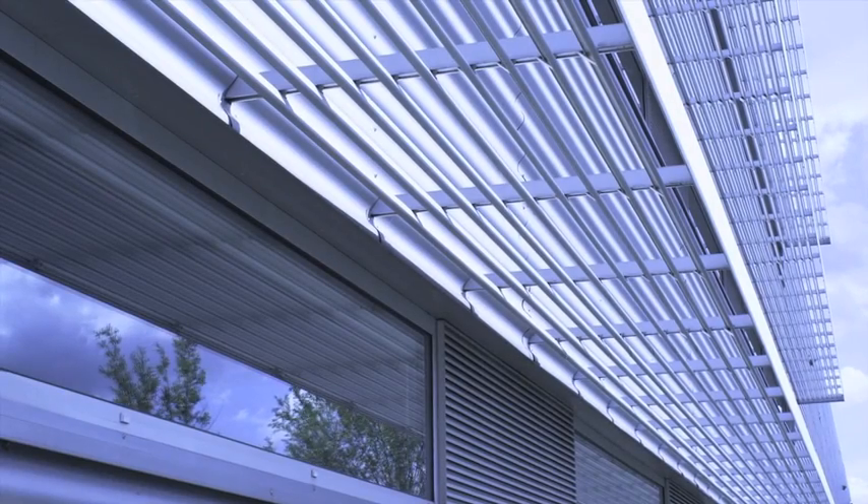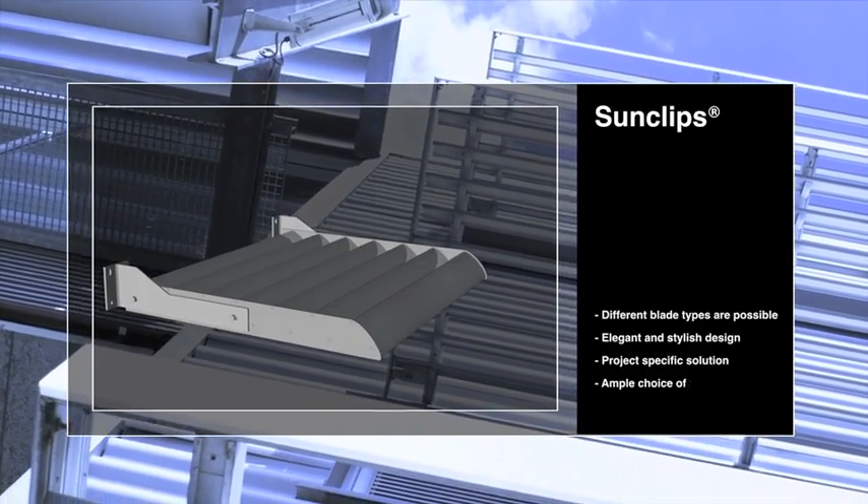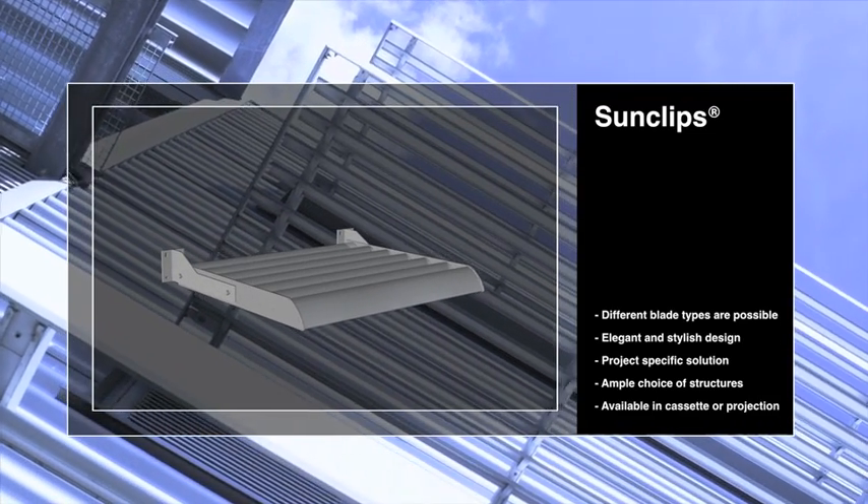Another sun protection system is the sun clips, which consists of extruded C-shaped blades, which are used to make awnings or sliding panels providing sun protection.